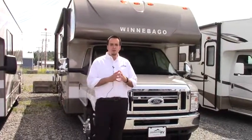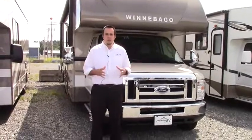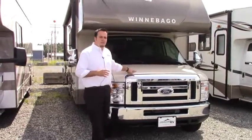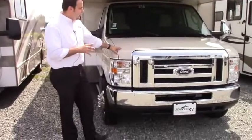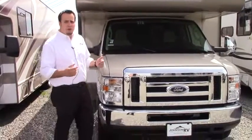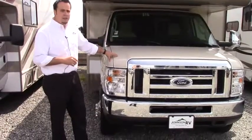Hi guys, it's a great day out here at Johnson RV in beautiful Puyallup, Washington. My name is Hugh Gabrielson. I'm going to take you on a quick tour of the 2017 Winnebago Spirit. This is the 31G model. It's a Class C on the Ford 450 chassis with that Ford V10 engine.